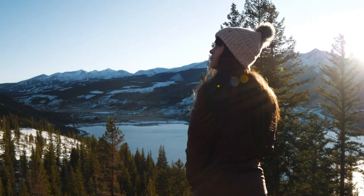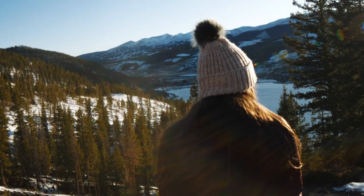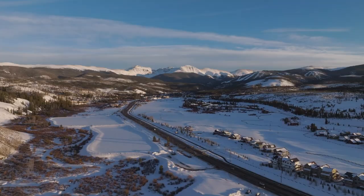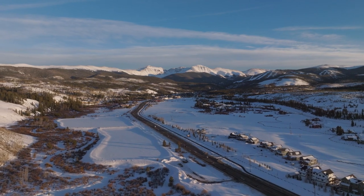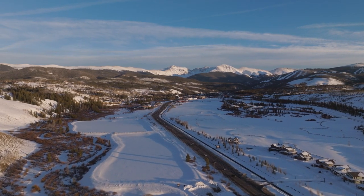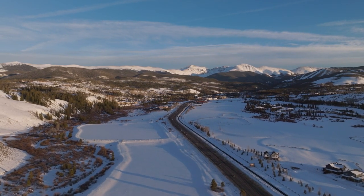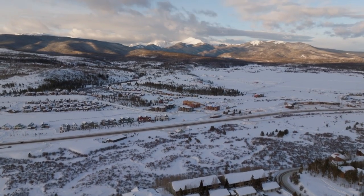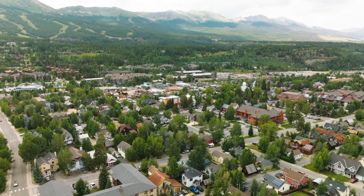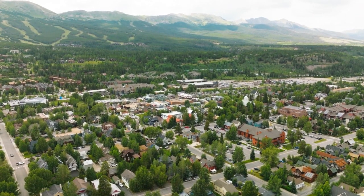Some must-do activities include Breckenridge: check out the charming Victorian Main Street, shop the boutiques, enjoy the great restaurants, and ride up the Rocky Mountain Super Chair for panoramic views. Don't miss grabbing handmade ice cream at Breckenridge Creamery. Take the free village shuttle to the top of Copper for amazing views, hiking, and events at Copper Mountain Resort. Kids will love the huge Wooden Fort Copper Fun Center. In Frisco, this lively historic town has great dining, nightlife, cute shops, beaches on Dillon Reservoir, and miles of bike paths. Don't miss Frisco Historic Park and Museum to learn about old mining days.